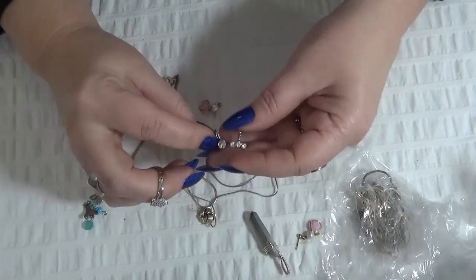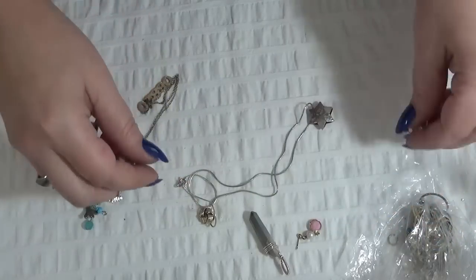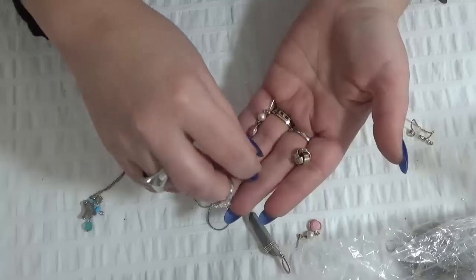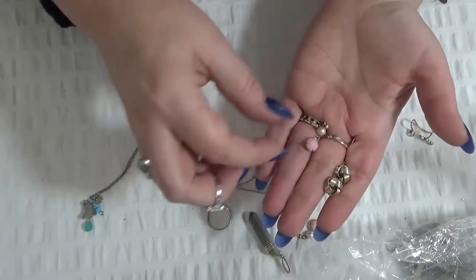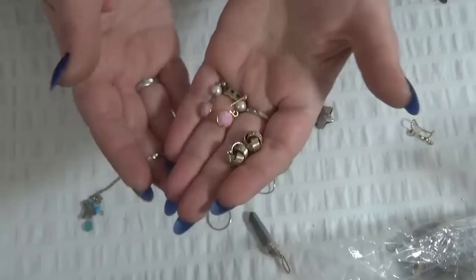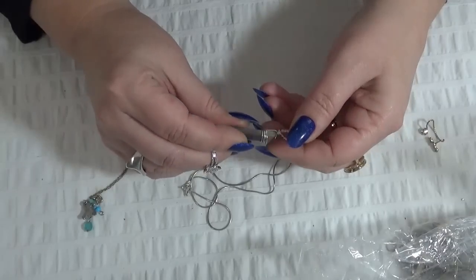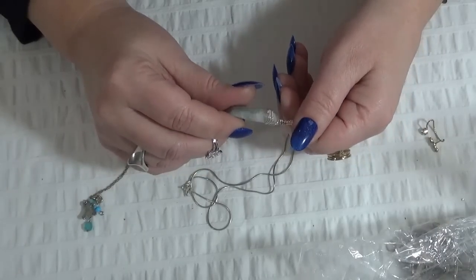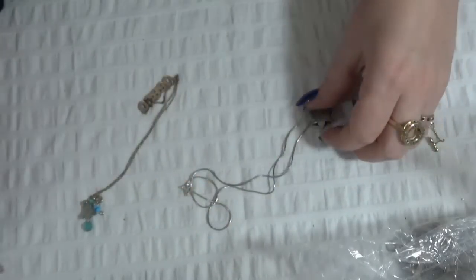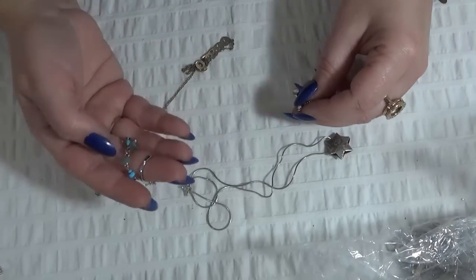I have some earrings here — I'll show you these ones, these are post earrings with four pearls, very dainty. And a pendant — I'm not sure what this is, it might be pyrite, I don't know exactly. And this one came from maybe the earrings, yeah I think so.